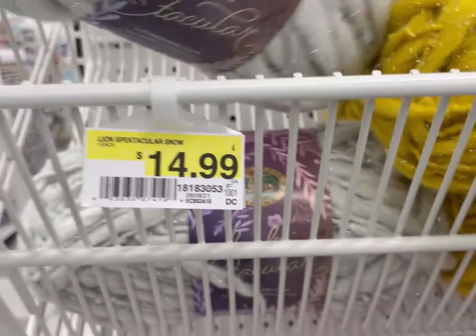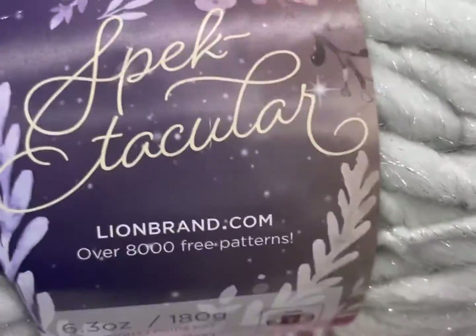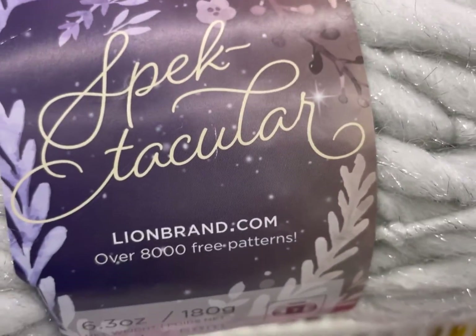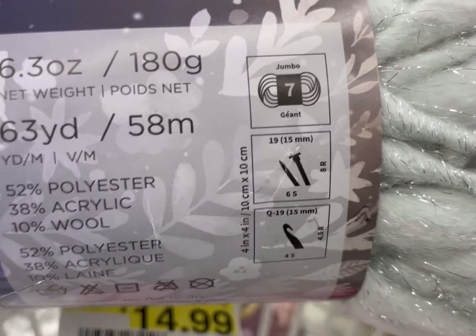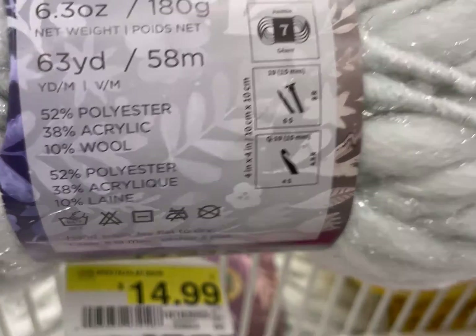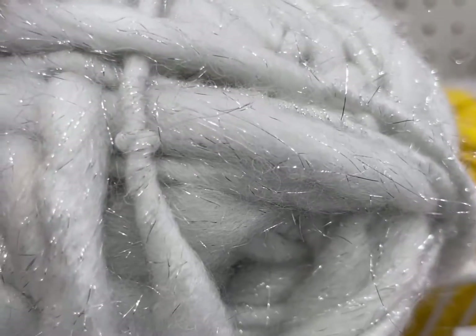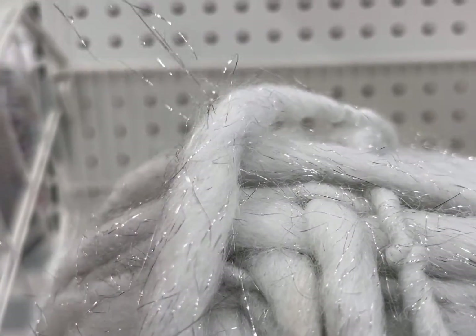Ooh, $14.99 — Lion Brand Spectacular. This is going to be a hard pass for many reasons. It's 63 yards, a jumbo 7. It's 52% polyester, 38% acrylic, 10% wool. It is roving to the point where it goes from like a 2 to a humongous amount. For me, that's a bit off-putting. I'm not really sure which stitch to use with it — please comment down below and educate me.